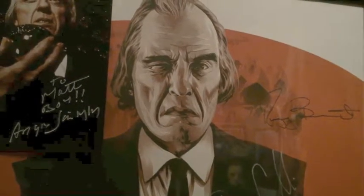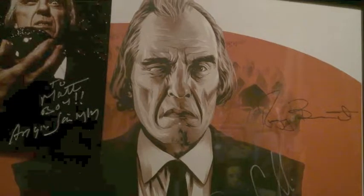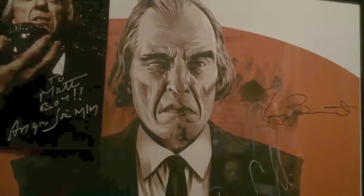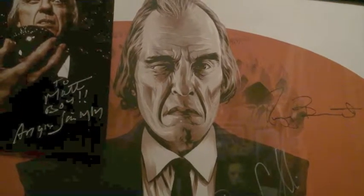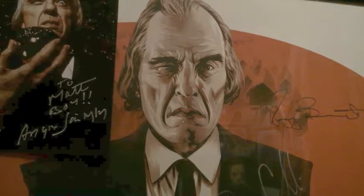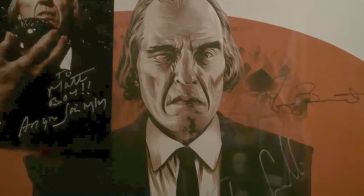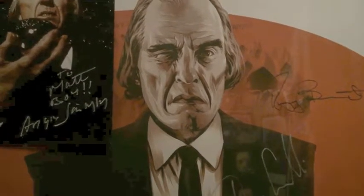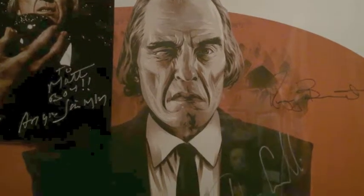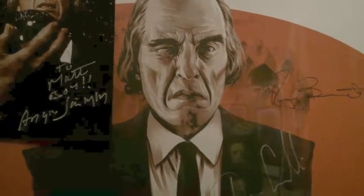Hey guys, what's up, it's Matt Naylor. This is gonna be kind of nerdy but I don't really care because if you're watching this you're probably a nerd too. The other day I fell down a YouTube rabbit hole and there were a lot of horror movie collections on there. I didn't notice a lot of Phantasm collection so I wanted to make a video real quick and showcase some of the Phantasm stuff I have. If you guys have any stuff I'd love to see it or hear about it.